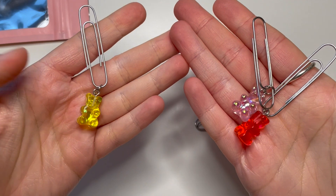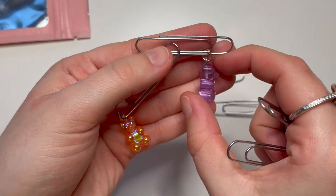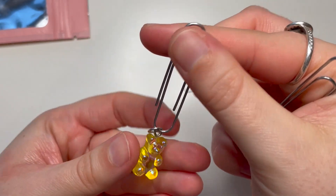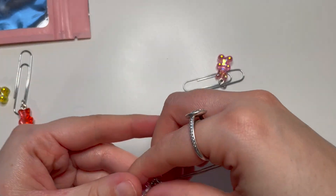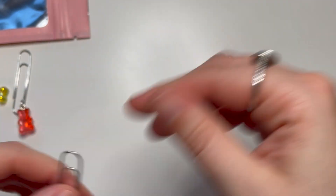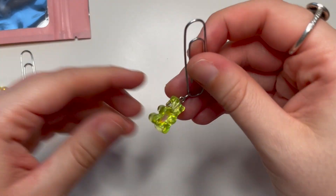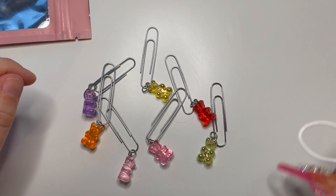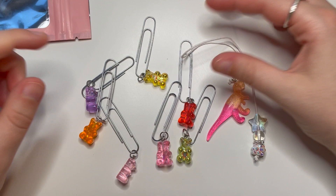The other thing was these paper clips — gummy bear paper clips! I think they only came as a set. There's an orange and purple one, a yellow one, a red one — they've all got an iridescent finish — a light pink one, a darker pink one, and a lime green one. I just thought they were so cute and different, like a nostalgic childhood thing. That was everything from Carolyn Designs.